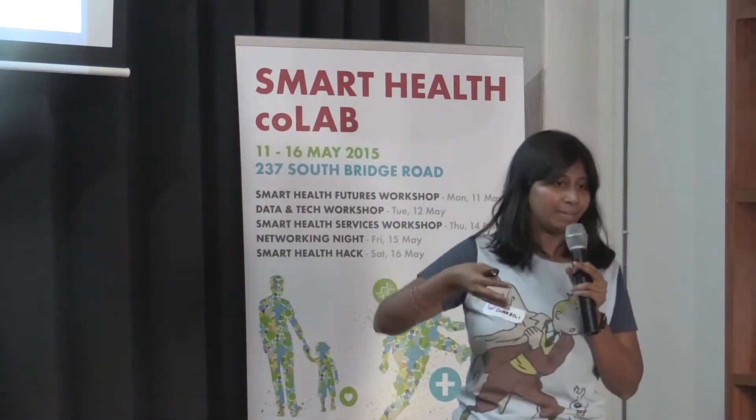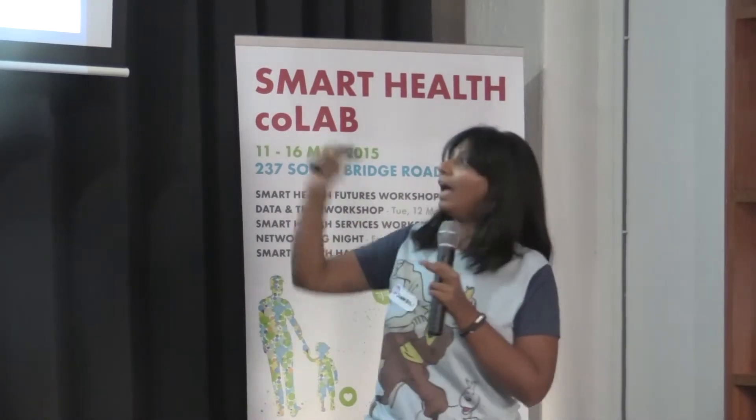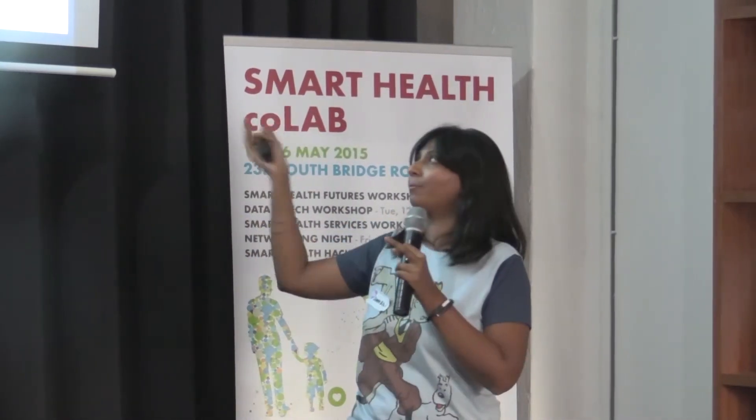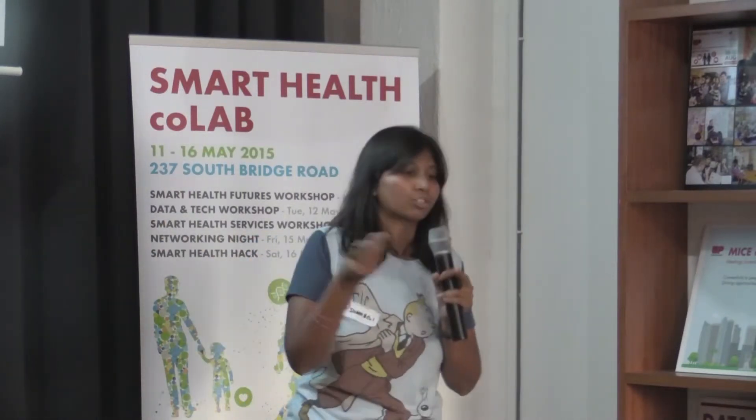Second, how are we building a sustainable ecosystem? People play games, we have referrals. And how do we spread the word? We have influencers working with us. Finally, how are we monetizing? Professional advice. Once we are able to get the system more sophisticated, we can focus on chronic disease patients and give specialized advice.